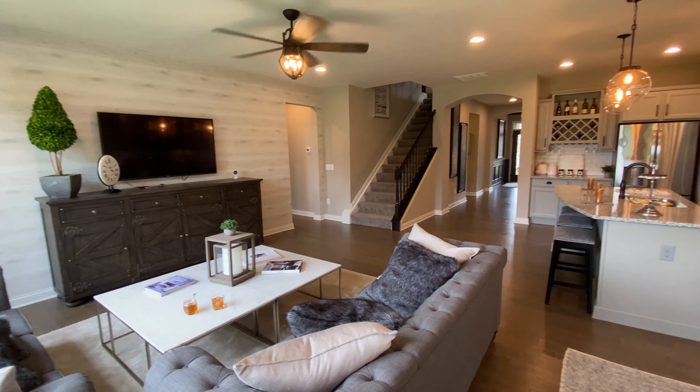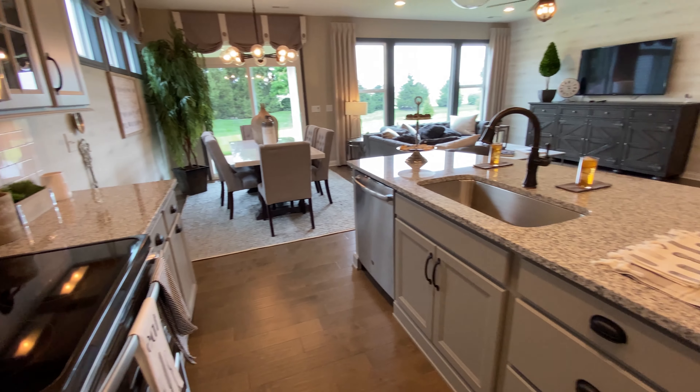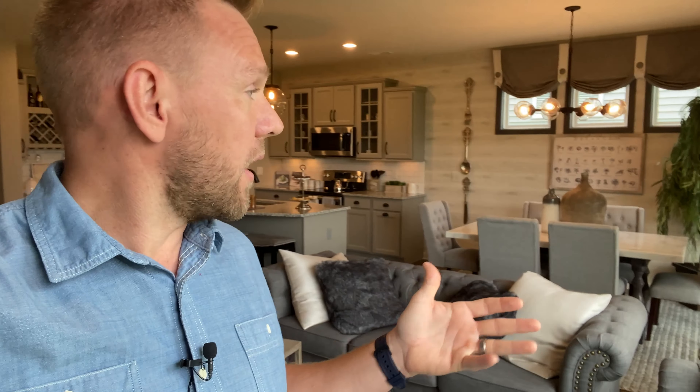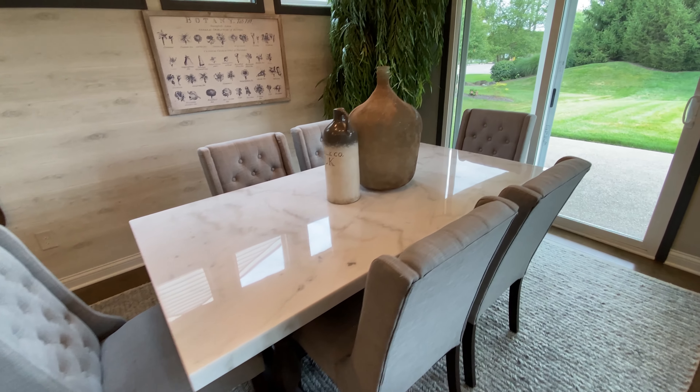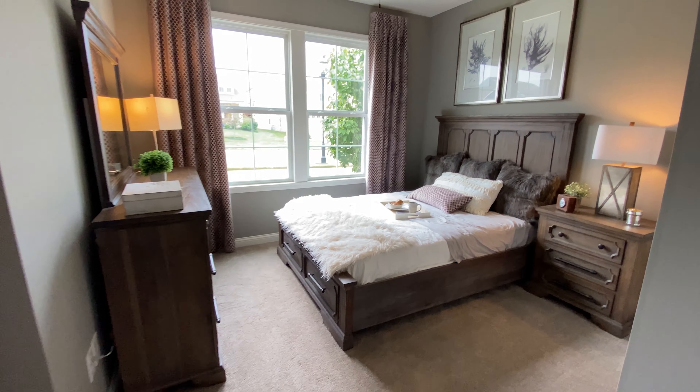We're inside this patio home — this is the Amelia model by Fisher Homes — and you can see why so many people like this style of living. It's a simple ranch layout, really well designed by the architecture and designer team at Fisher Homes. You've got an open concept kitchen that flows right into the great room, a dining area without wasting a lot of space, and on the first floor you also have an office — which makes a lot of sense with so many people working from home. Plus a master suite right off the first floor.